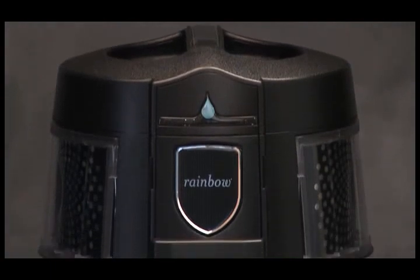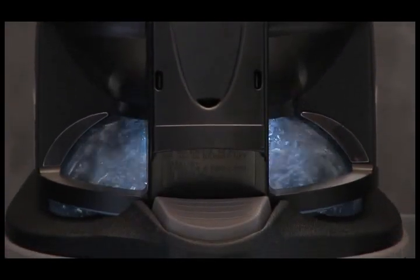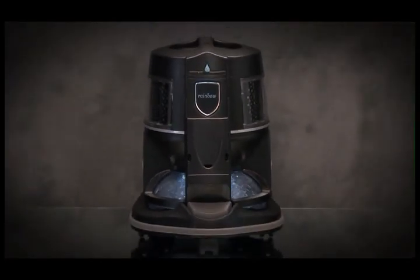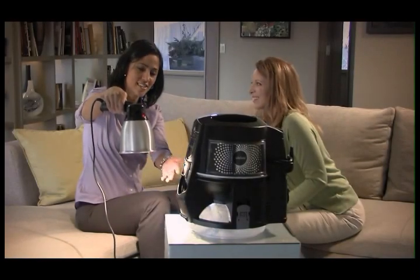And to add to the overall premium look of the rainbow, the water bath is now fully illuminated. It all adds up to one very dramatic and impressive look. And the illuminated water basin will help with an exciting, informative demo.